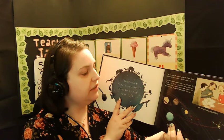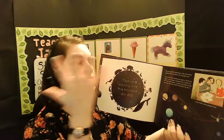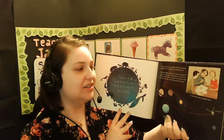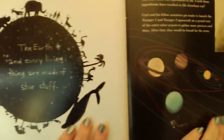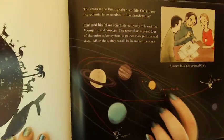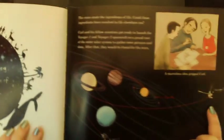Carl and his fellow scientists got ready to launch the Voyager 1 and Voyager 2 spacecraft on a grand tour of the outer solar system to gather more pictures and data. After that, they were bound for the stars. Take a look at our solar system — do you see where Earth is? That tiny little red dot. And over here we've got Voyager, which I think is out past Pluto now. It's very, very far.